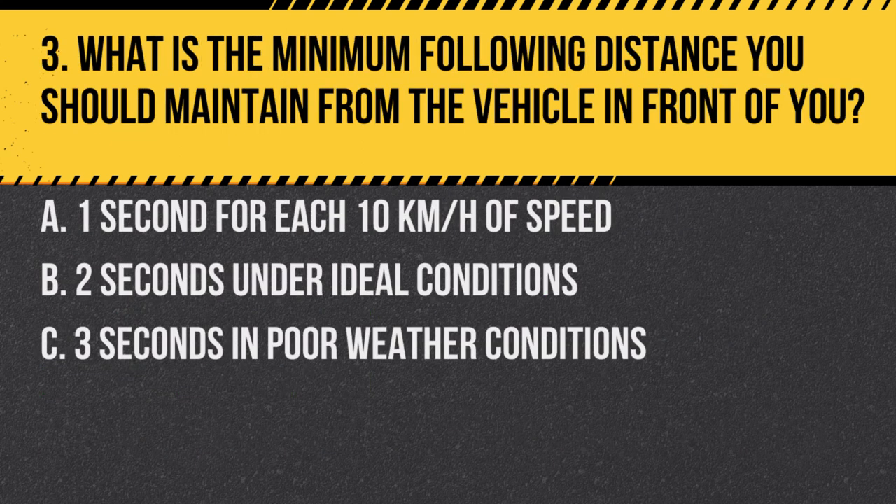Question 3. What is the minimum following distance you should maintain from the vehicle in front of you? a. One second for each 10 km per hour of speed. b. Two seconds under ideal conditions. c. Three seconds in poor weather conditions. Answer: b. Two seconds under ideal conditions. This provides a safe distance for reaction and stopping. In poor weather, increase the distance.